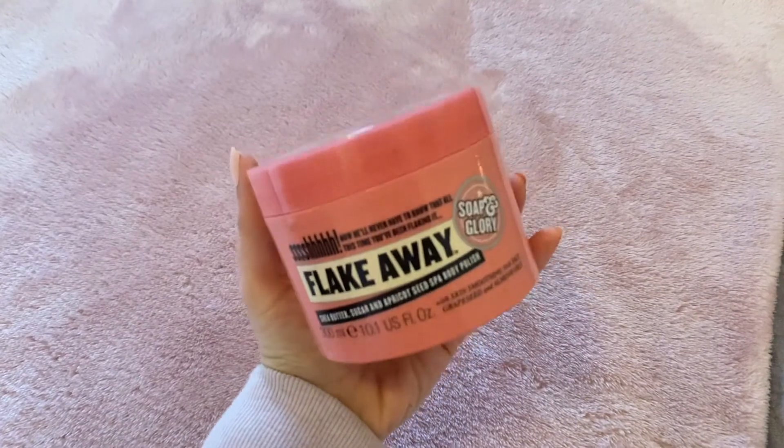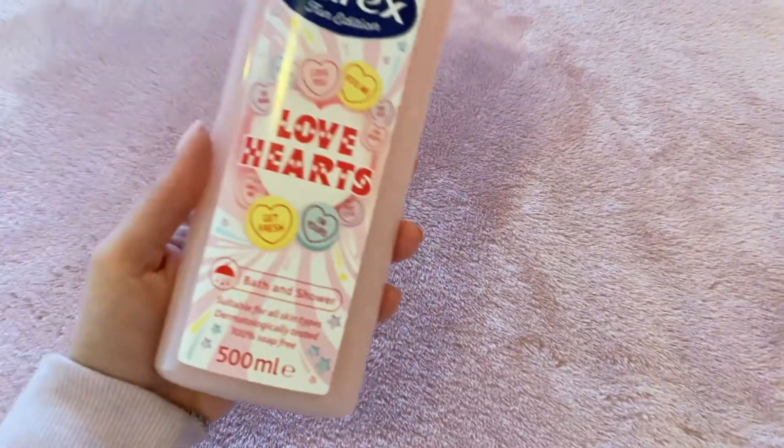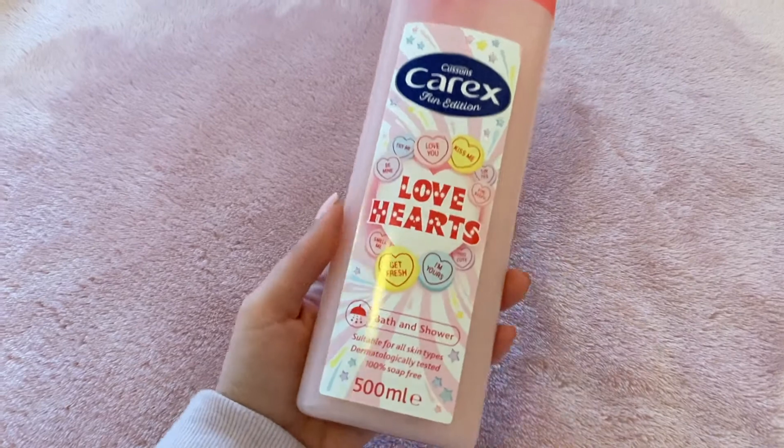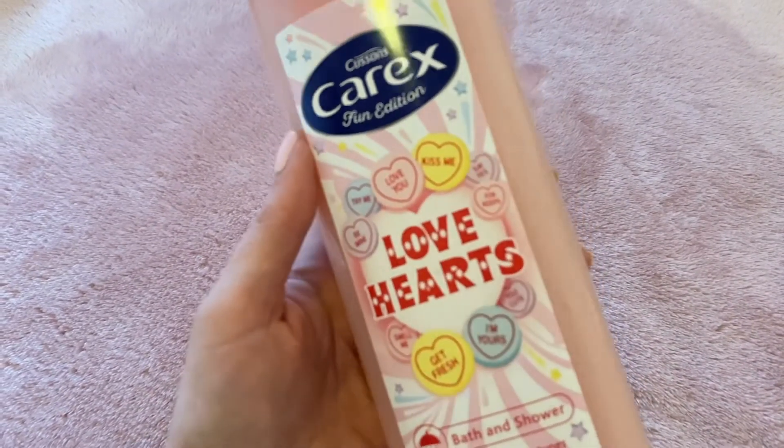Then I get my products ready for my bath. So I'm using my favourite body scrub from Soap and Glory and my bubbles which is the Love Hearts scent. It's amazing and I use this every day in the shower and the bath.